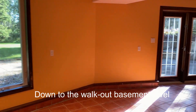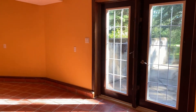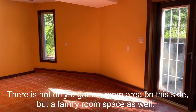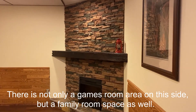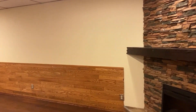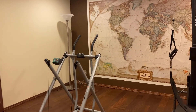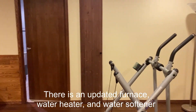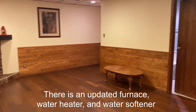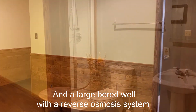Down to the walk-out basement level. There is not only a games room area on this side, but a family room space as well. This is an engineered wood floor. There is an updated furnace, water heater and water softener, and a large bored well with a reverse osmosis system.